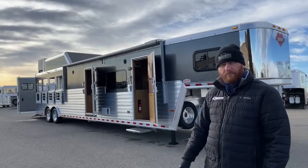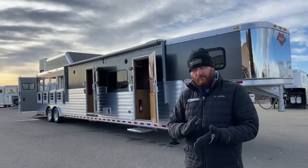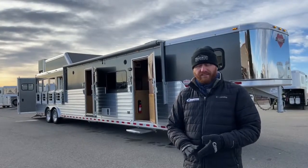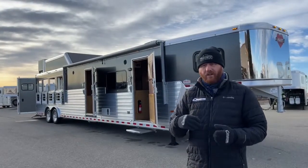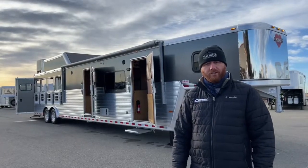And then in the household shop across the street, we'll have the living quarters gone through. We'll service appliances, check the water system, LP system, and check the batteries on it. We'll go through the trailer very thoroughly so you're ready to go enjoy it.